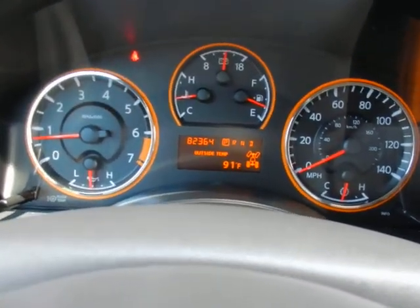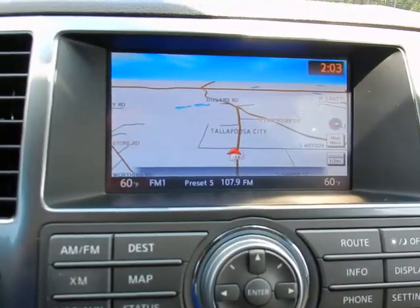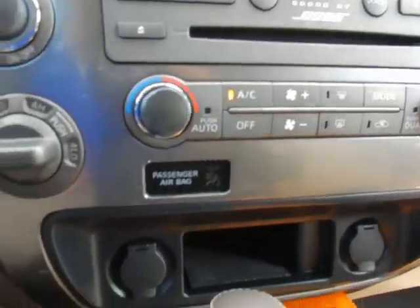82,000 local trade-in miles. Bose sound system, navigation, backup camera, four-wheel drive controls, and dual zone climate control.